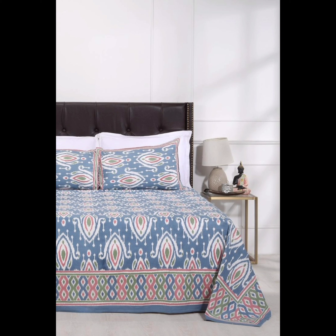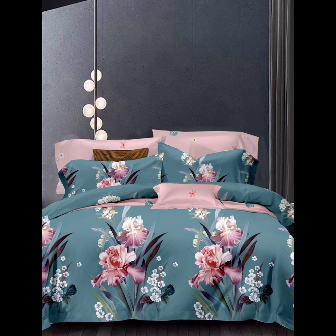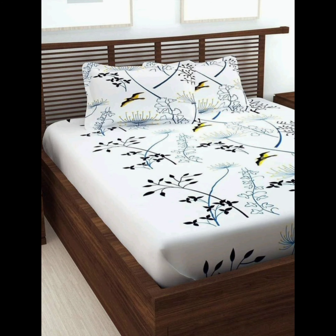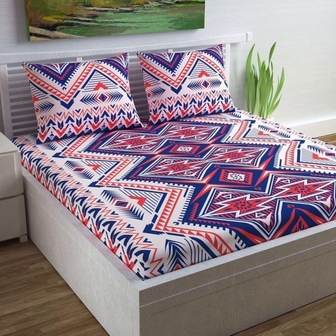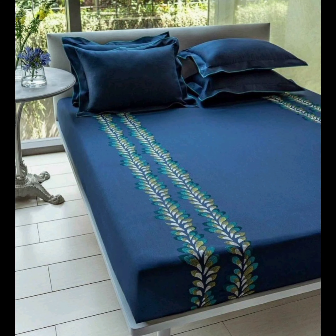That wraps up our exploration of bed sheets and their enchanting designs. Remember, your choice of bed sheets can set the tone for your entire bedroom, so don't be afraid to experiment and have fun with it. Thanks for tuning in to Home Heavens. If you found this video helpful, don't forget to like, subscribe, and hit that notification bell to stay updated with our latest home decor tips and trends. Until next time, keep making your home a haven of beauty and comfort.